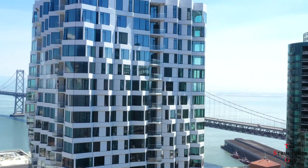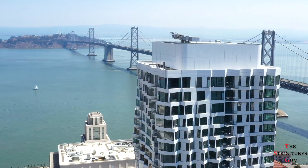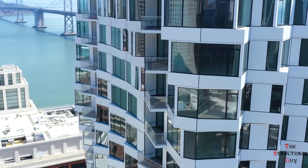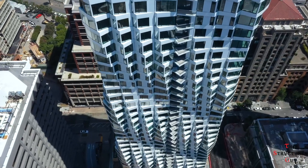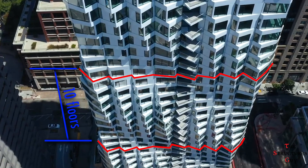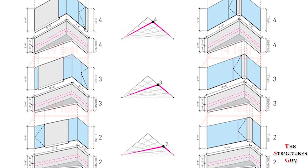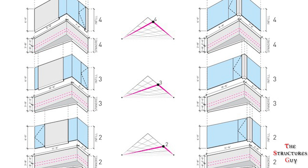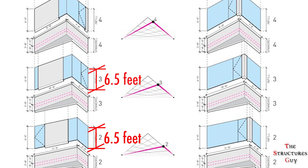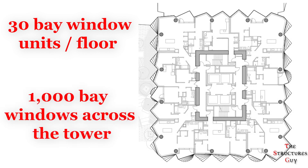The height increase came with the condition of having 156 below market rate apartments, which is about 40% of the total units in the building. To express the geometric complexity of the building's exterior, a white curtain wall made of a modular facade system consisting of families of units was created that repeats every 10 floors. Each bay is an isosceles triangle that is 14 feet wide, with shifting spandrel and glazing dimensions and a maximum depth of 6.5 feet. 30 bay windows are found on each story, totaling over 1,000 bay windows across the entire building.